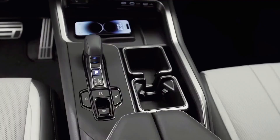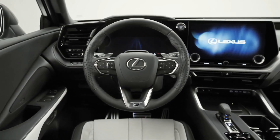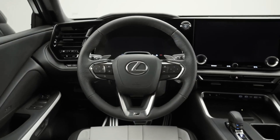The wayback seats in the TX are far more comfortable than the RX-L's, and access is easy thanks to a second-row seat that flips forward at the push of a button. There's also more cargo space behind the last row.